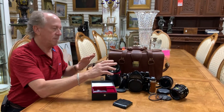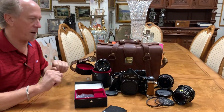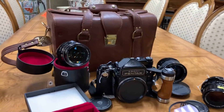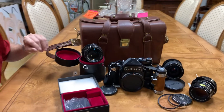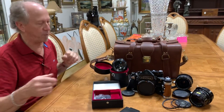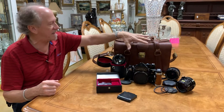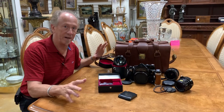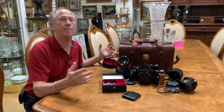We've got this very high quality body and three very nice lenses. The camera's worth at least $500, there's a $300 lens, a couple of $100 lenses, and some nice accessories. All of this will get you started in a professional setup for about $1,000.